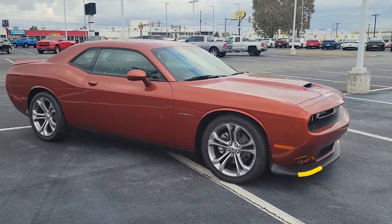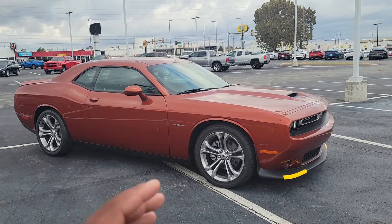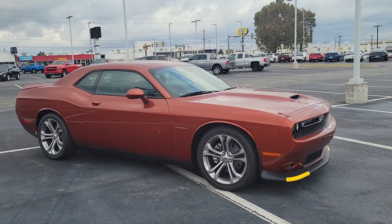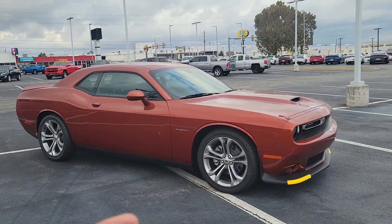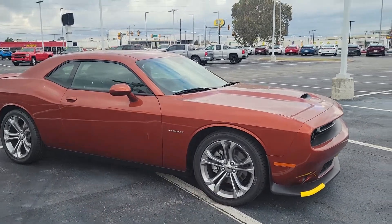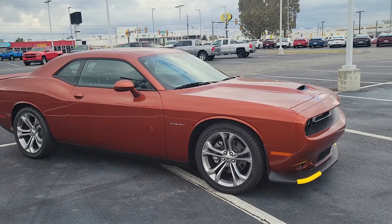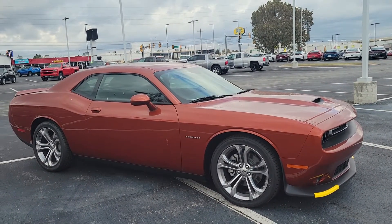First of all, you asked about the red caliper brakes. It does not have the red caliper brakes — it has the standard brakes on here. But as you can see, it's still stylish, still looking good. And of course, you can go down the road and add any type of color caliper brakes that you want on the vehicle.